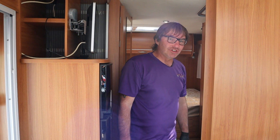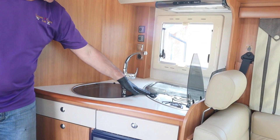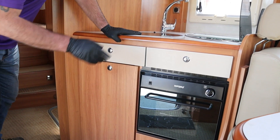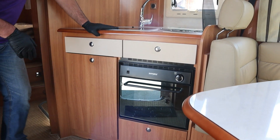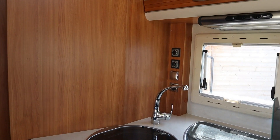Here we have the typical continental kitchen. We have a three-burner hob, tap and sink, and then the added bonus — we get the gas oven and grill. And over here we have the Truma control system for the blown air heating.